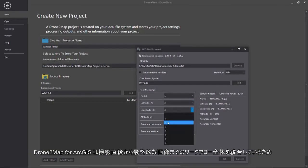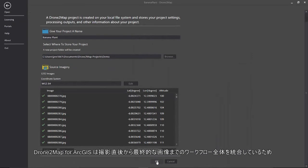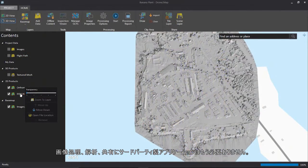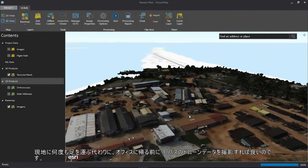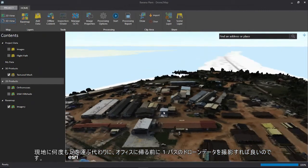Drone2Map for ArcGIS integrates the entire workflow from post-flight to the final imagery product. No more third-party applications for image processing, analysis, and sharing. Instead of going into the field multiple times, get it in one pass by checking your drone data before you return to the office.